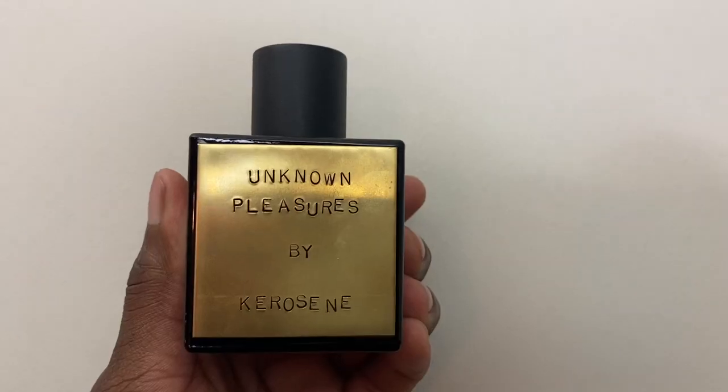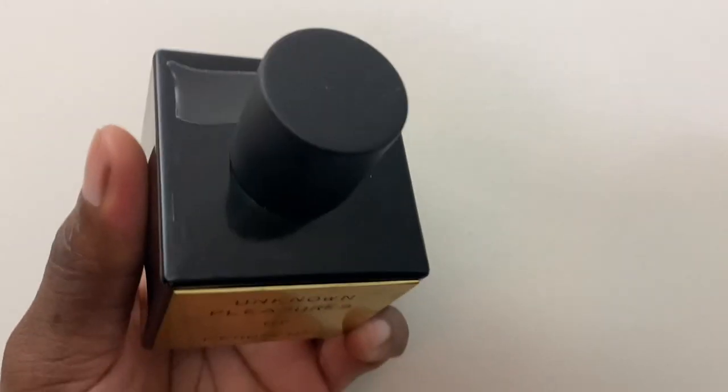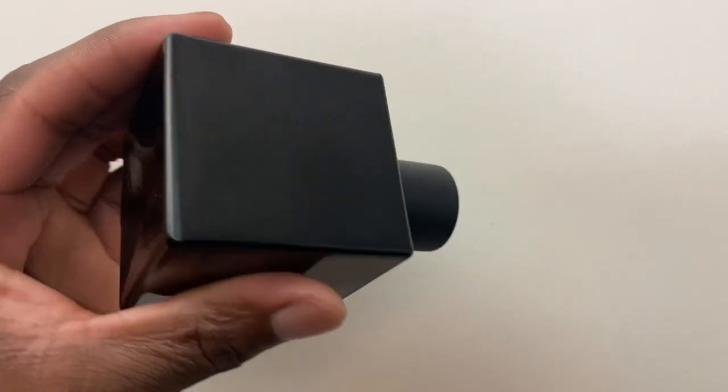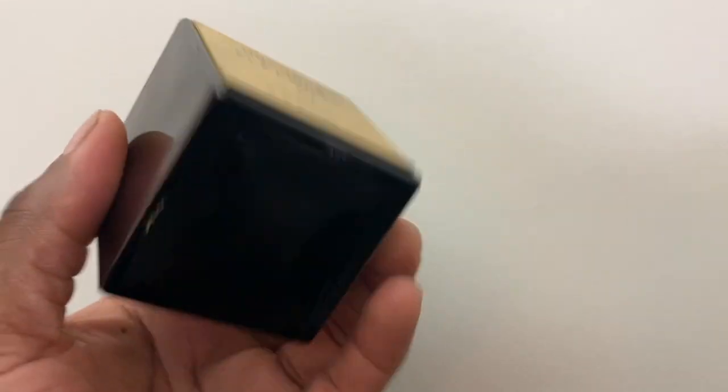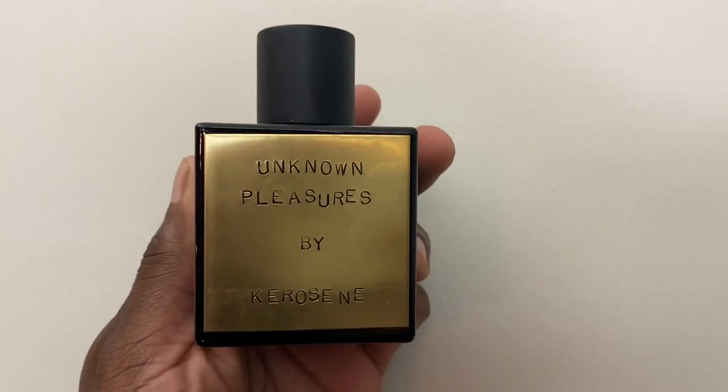This fragrance opens up very fresh in the opening. The note breakdown includes lemon, caramel, vanilla, Earl Grey Green Tea, bergamot, tonka bean, honey, and waffle cone. So this opens up with that fresh lemon — you're going to get a very nice, fresh blast of lemon in the opening, which is very awesome. It's very fresh in the opening.